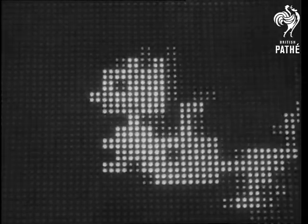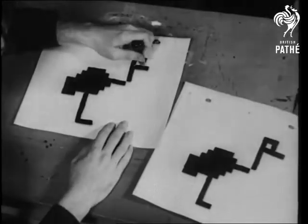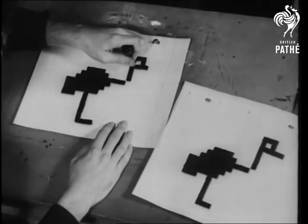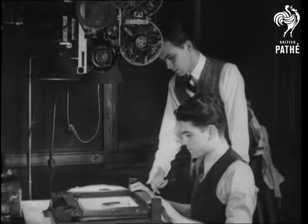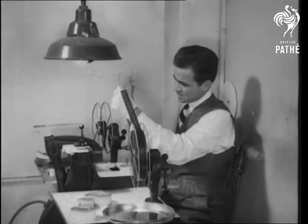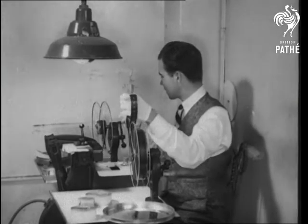Even more moving are these pictures in lights that are amusing travellers along the great white way. Starting with an ordinary cartoon of a bird, a young artist has discovered a method of projecting it in electric lights onto a screen. The basis of the idea is to block out a picture of each movement the character makes, with the camera filming every stage.